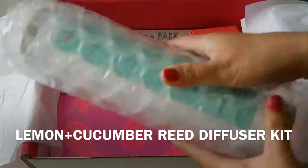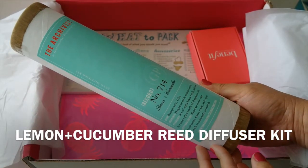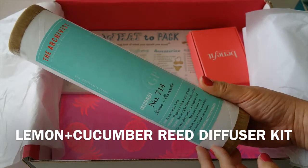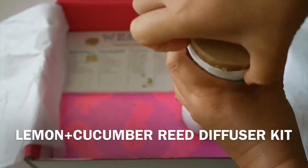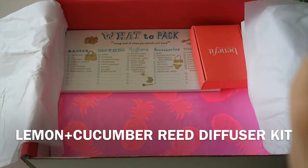The next product is from Green Market Purveying Company. It is the Archivist Lemon Cucumber Reed Diffuser Kit. It is handmade with natural ingredients. This lemon cucumber kit is the perfect way to refresh your senses for the bright season ahead. This retails for $20.